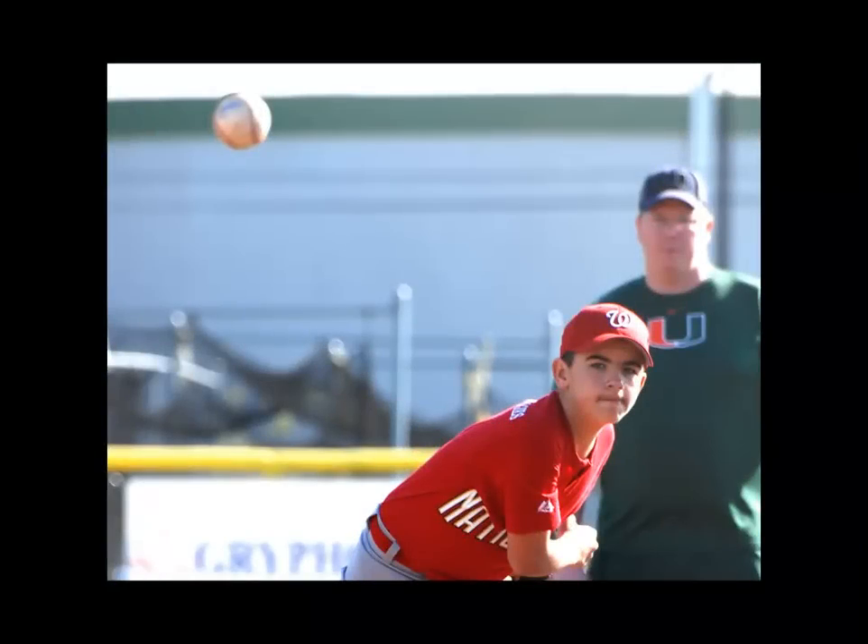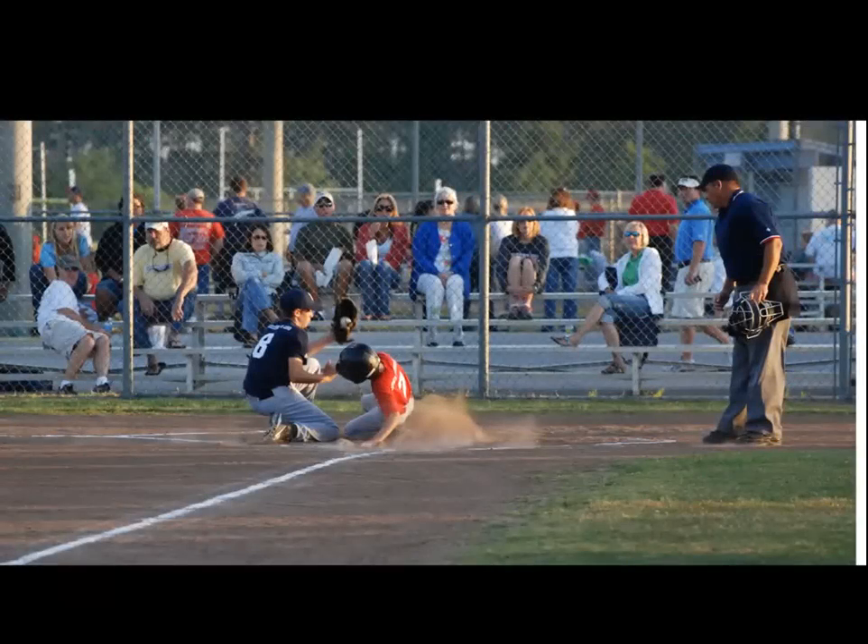Motion. Sometimes, especially in sports, motion can bring the photo to life. There are a few things going on in this picture. First, we can see the ball in the air, which tells us there's an action going on. Second, we can see the eyelines of the pitcher and the coach in the background. By having the background slightly out of focus, the viewer is able to focus on the pitcher and the ball. This next photo catches the dirt in the air as the runner slides home. The dust cloud helps bring the action into the picture in the viewer's mind.